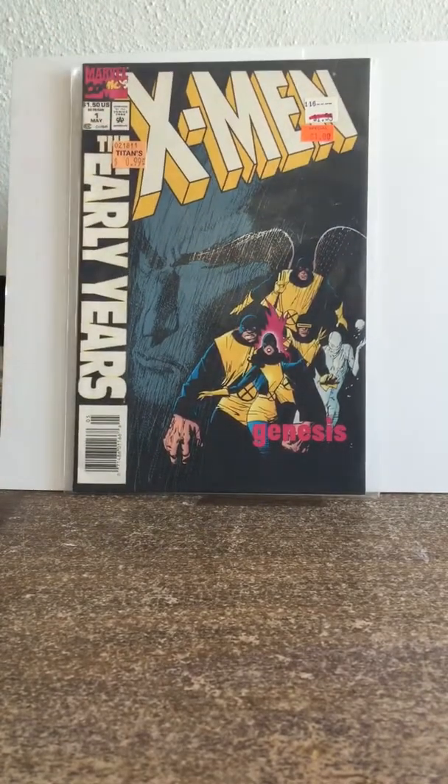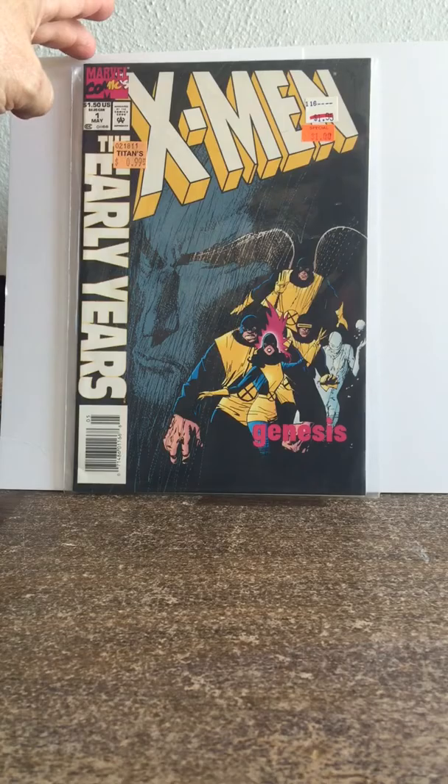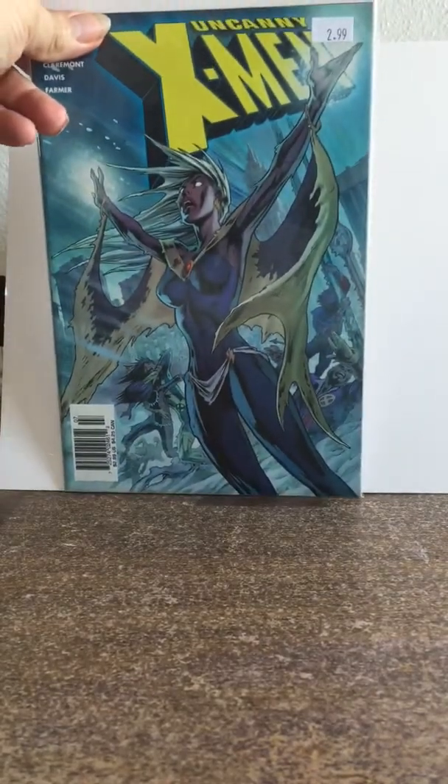I also picked up X-Men: The Early Years — it's a newsstand. It's a 16-issue series but only the first five were newsstands, after that it was just direct market. So I've never seen this as a newsstand, I don't even know if I have it as a regular series. This was a 99-cent book so I'll buy it.